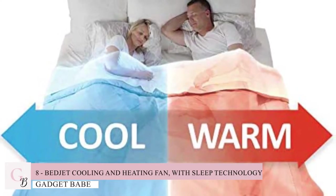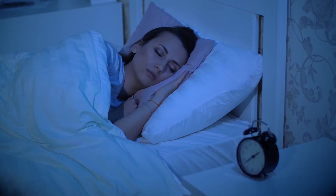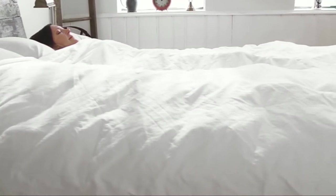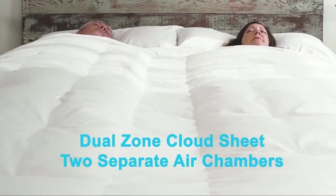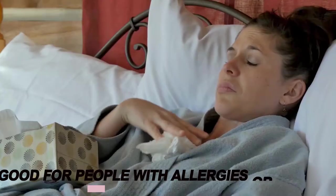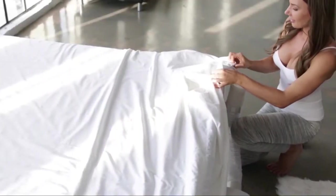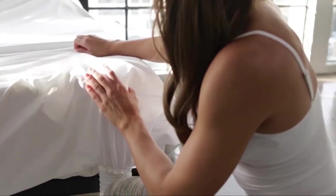Number 8: BedJet Cooling and Heating Fan with Sleep Technology. Have you ever woken up in the middle of the night feeling hot and sweaty? The BedJet Cooling System is a revolutionary new product available on Amazon that will help you sleep better, wake up refreshed and feel more energized. It's also great for people with allergies or asthma because it helps to keep your bedding dry. With this innovative system, you'll be able to enjoy healthy biorhythms all year long.